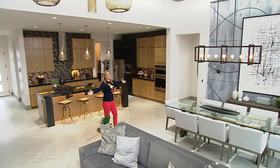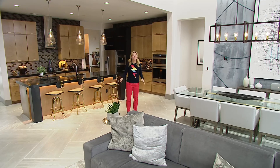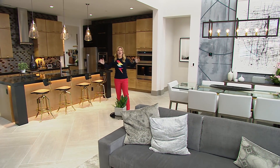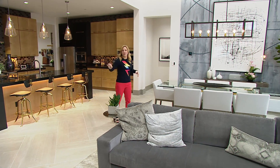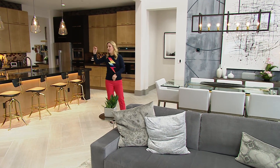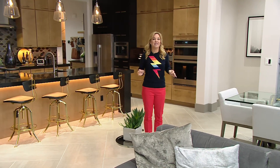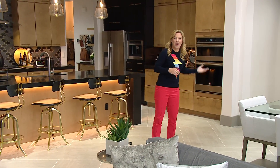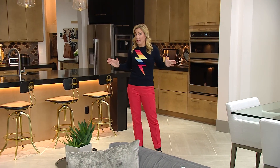Walking out here into this spacious, open floor plan living area, there are more than 400 total connected gadgets all living under one roof. We've seen a lot of these piecemeal and incremental — the smart doorbell, a smart speaker here or there. This is the first time we've really seen this all pulled together, living in harmony, in a way that's truly meant to help you live a healthier, happier, more flexible, more sustainable life at home.